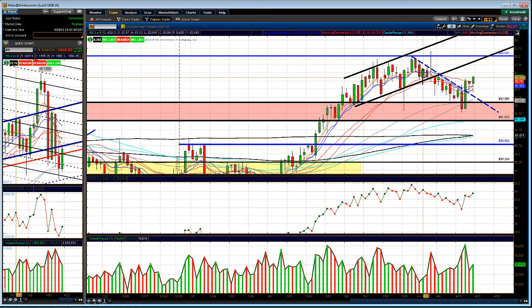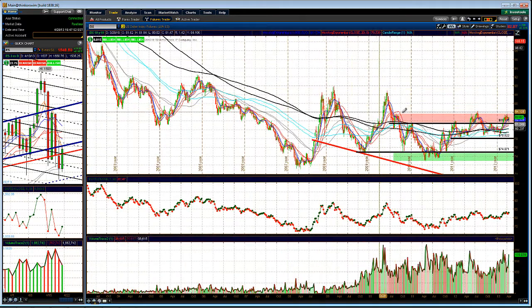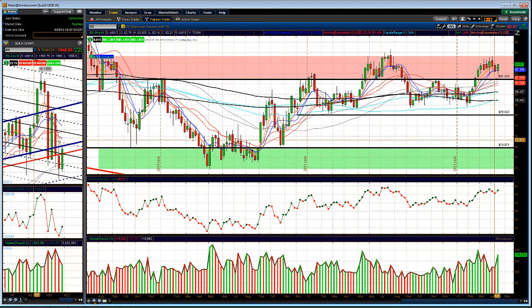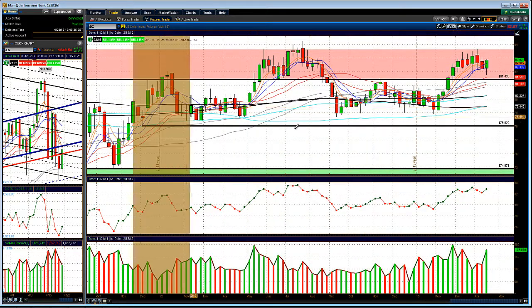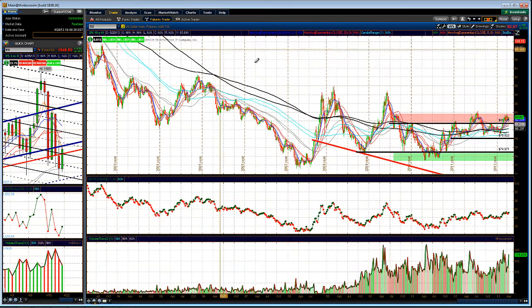We'll see how the dollar trades going into next week. On the weekly chart, the dollar is still in this little resistance band — pulled back at resistance, pulled back, pulled back, now we broke back above it. If we consolidate above this key 81.50 level and break out, that would be pretty interesting. As you guys know, when the dollar is strong the markets are usually weak and the euro is usually weak. The euro and markets have a positive correlation, and the dollar and markets have an inverse correlation — keep that in mind, that's how it's been working for the past couple years.